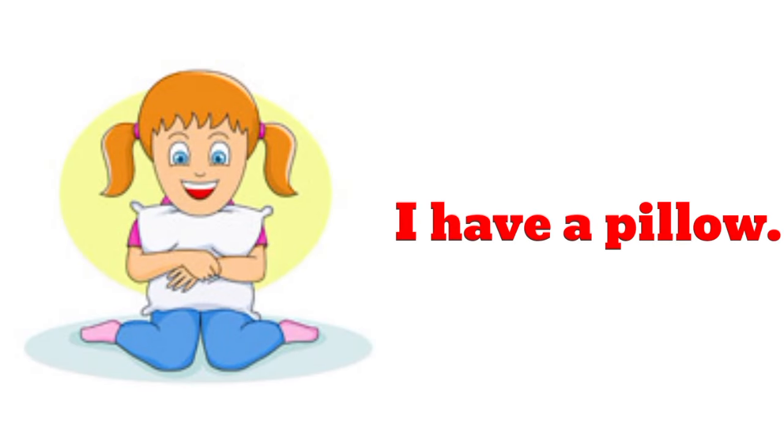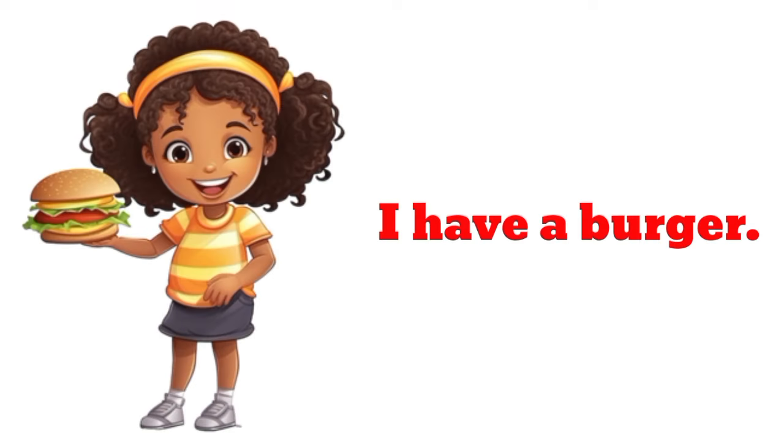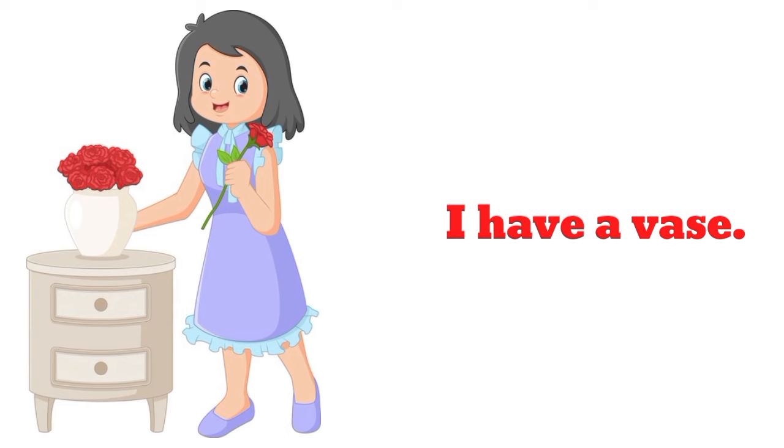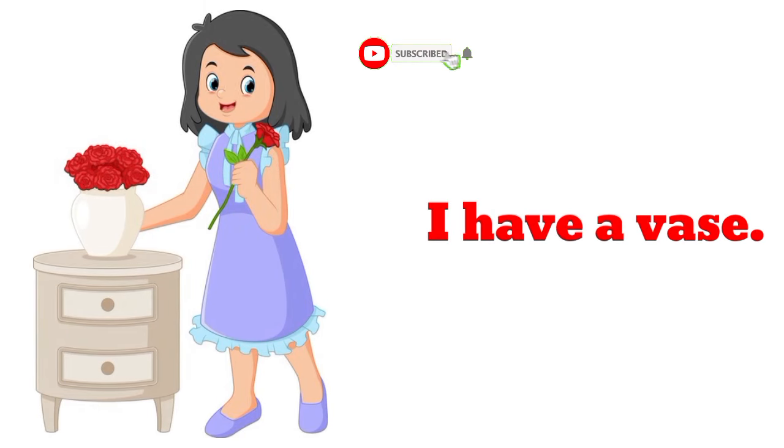I have a pillow. I have a pillow. I have a burger. I have a burger. I have a vase.